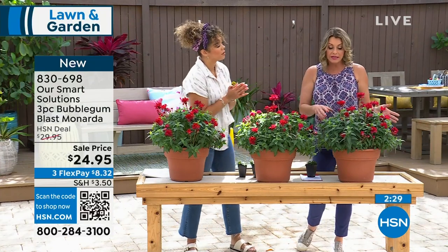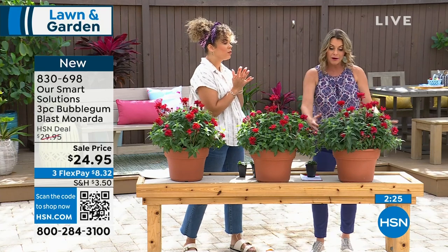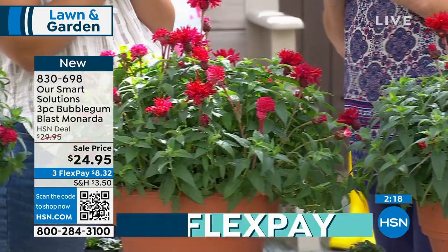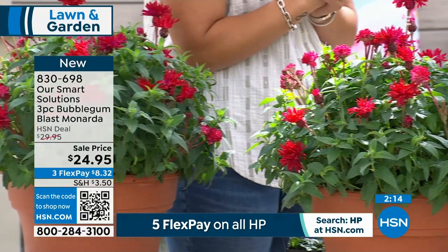It's great for borders. You can put all three of them right next to each other — it's kind of mounding. I also love going to thrift stores and getting little vases that are super inexpensive, and if somebody comes to your house and brings you a gift, you can cut some of these Monarda.